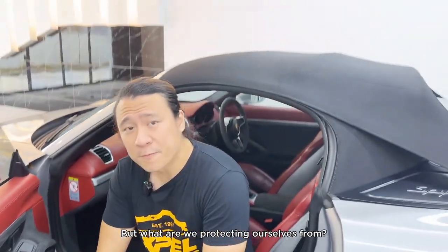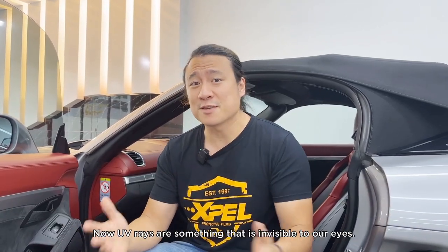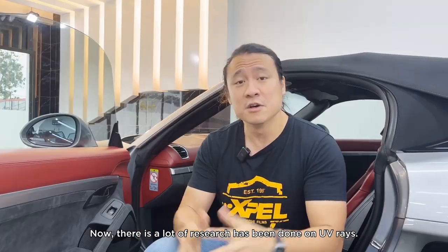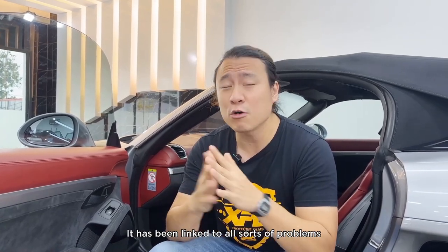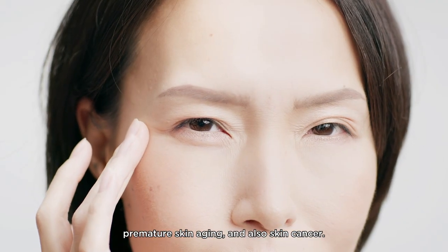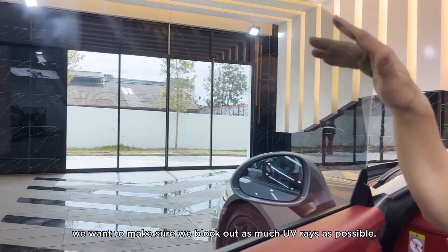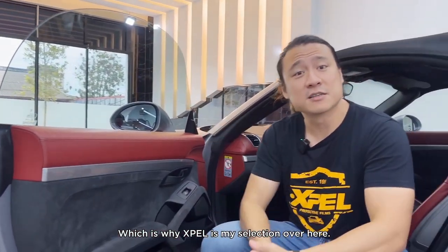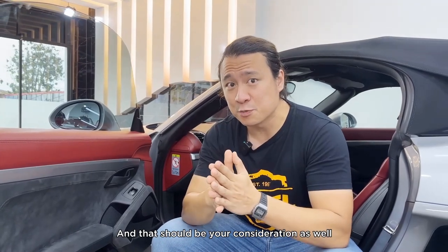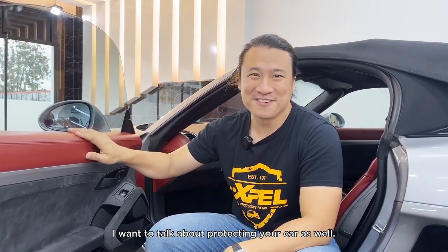When we get window tints for our car, we want to protect ourselves. There are a lot of rays out there — visible light, infrared — but the most important is ultraviolet light, or UV rays. UV rays are invisible to our eyes, but just because you can't see them doesn't mean they can't affect us. UV rays have been linked to skin disease, premature skin aging, and skin cancer. That's why when installing tints, you want to block out as much UV as possible.